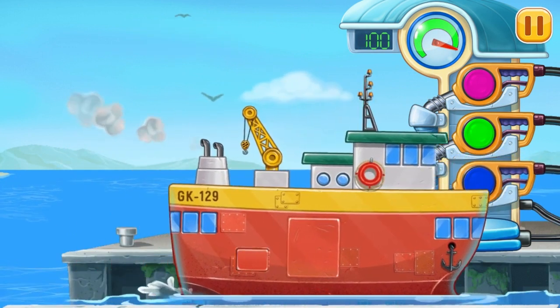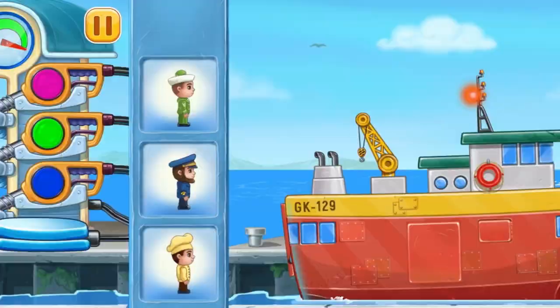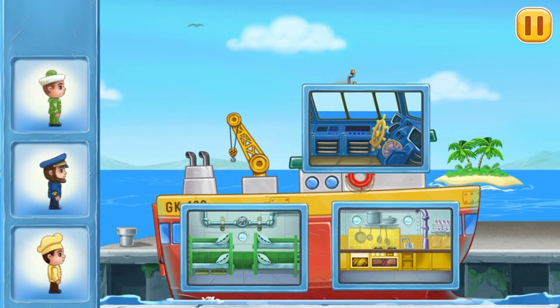Ready! Let's accommodate the crew on the ship.